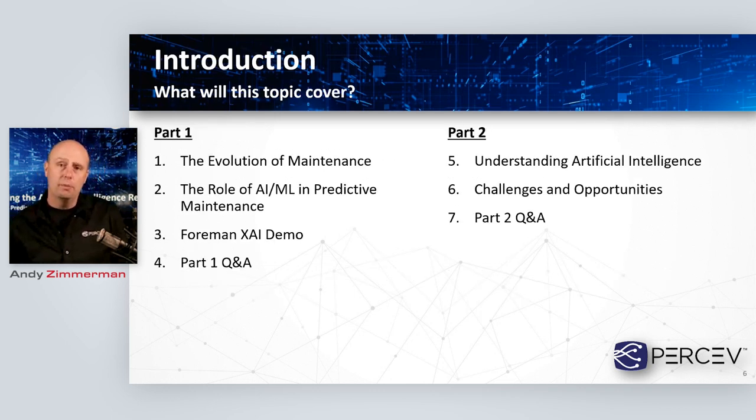There's not a lot to the two-part webinar in terms of subsections, but I'll start by focusing on maintenance as a whole and how that's evolved, then talk about how artificial intelligence and machine learning can jump into that maintenance space. We're then going to talk about a new product offering we're getting ready to release called Foreman XAI — a brief demo at the end of this part. On Thursday, we'll dive into AI concepts in more depth and discuss challenges and opportunities presented by this emerging technology.